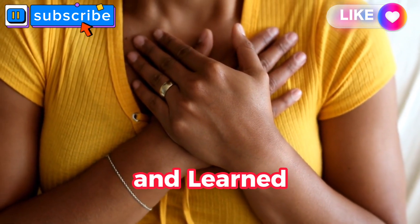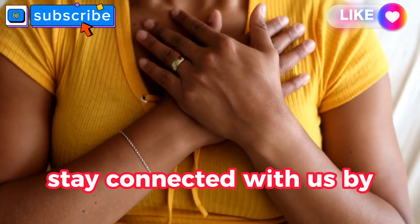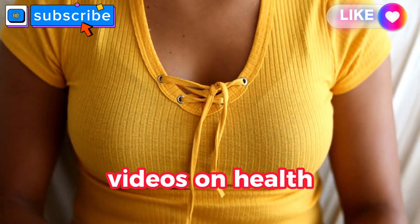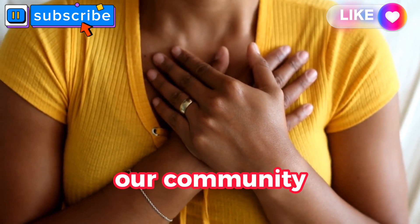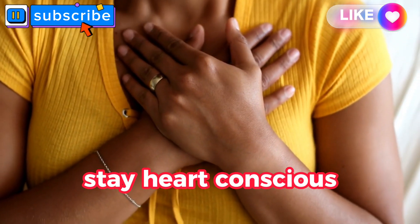If you've enjoyed and learned from this content, share it with your loved ones. Stay connected with us by subscribing and tapping the notification bell. More engaging videos on health and lifestyle might be waiting for you — feel free to explore. Thank you for being part of our community, and we'll see you in the next video. Until next time, stay heart-conscious.